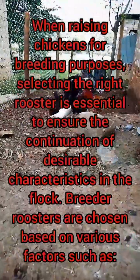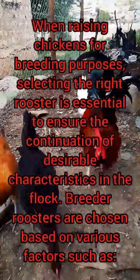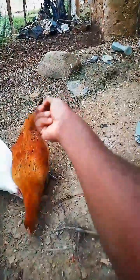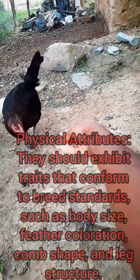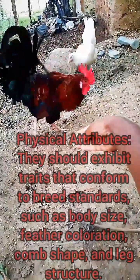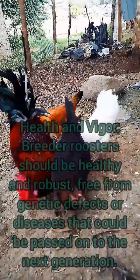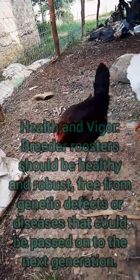Breeder roosters are chosen based on various factors such as physical attributes, health and vigor, temperament, and reproductive performance. For physical attributes, they should exhibit traits that conform to breed standards such as body size, feather coloration, comb shape, and leg structure.